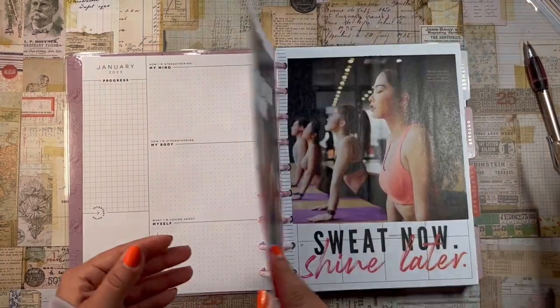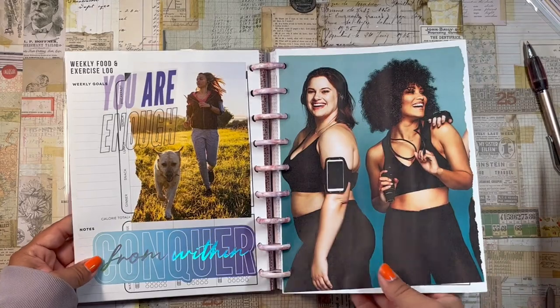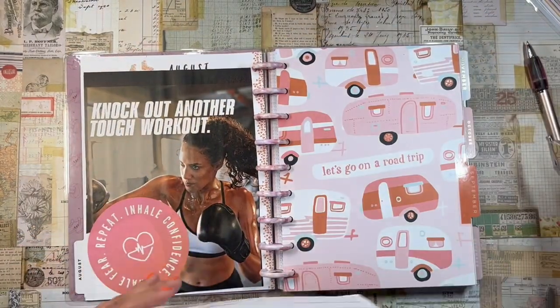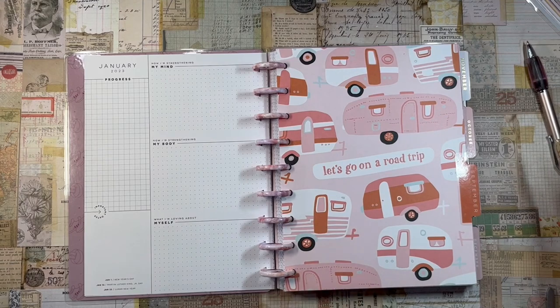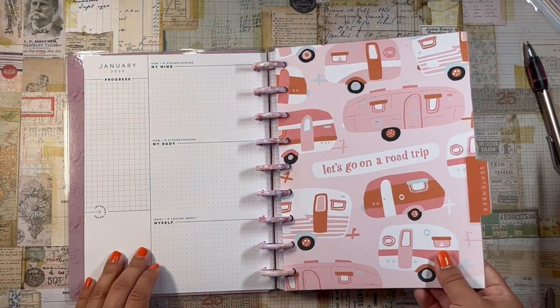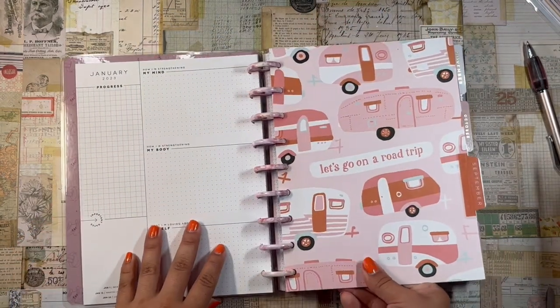August — nothing happened at all this month. I just took a complete break. The dividers are from the Seasonal Monthly planner. There's a cute road trip themed one I'm definitely keeping.